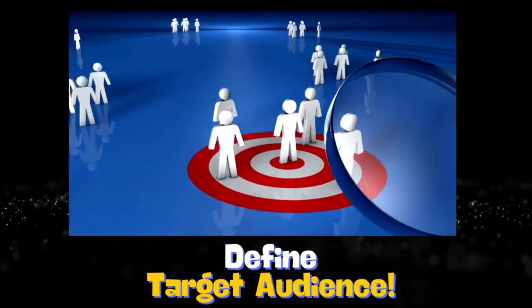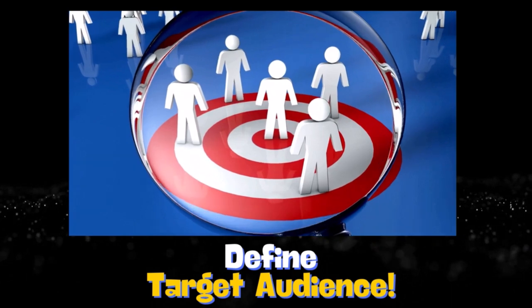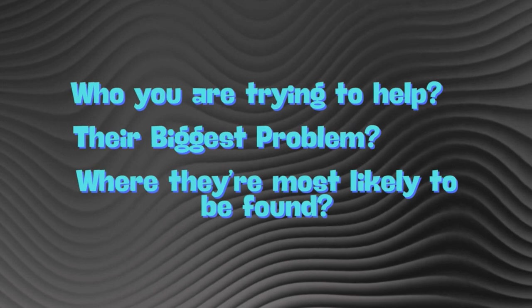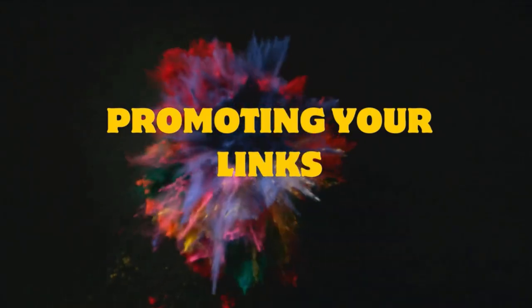The next step is to define your target audience by answering three questions: who you are trying to help, their biggest problem, and where they are most likely to be found.